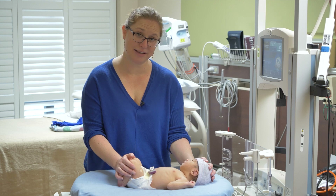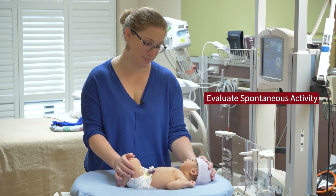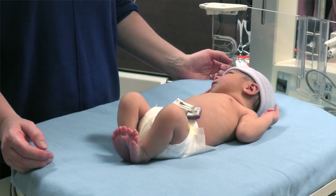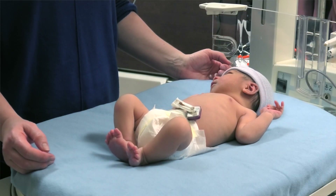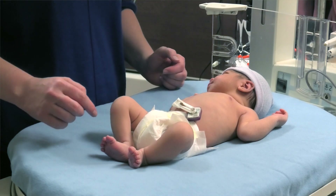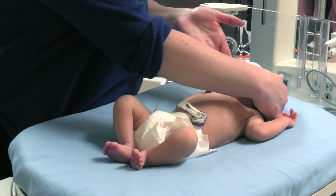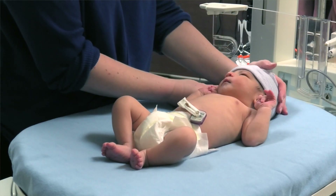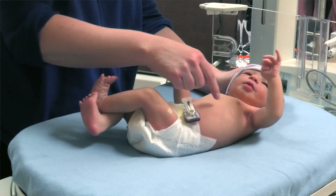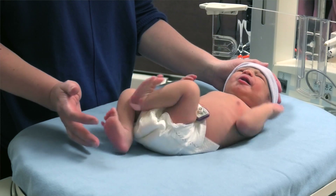The next category in the Sarnat system is spontaneous activity. A healthy term baby is going to have spontaneous movements. What you can see is that even at rest, there are spontaneous movements in all the extremities — movements of both arms, some small finger movements, and movements of the legs. With stimulation, there's even more movement — response in the trunk, the arms, facial movements, and a nice fluid quality to this. This is all normal spontaneous activity.